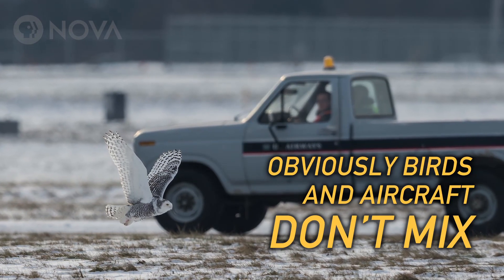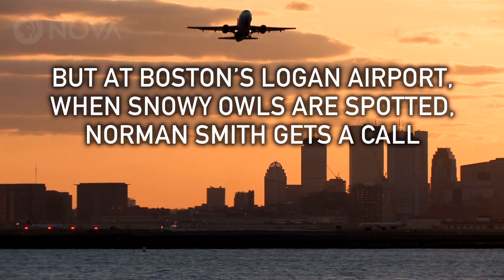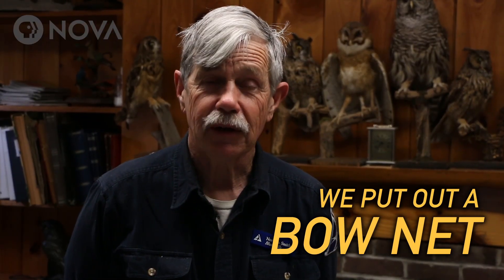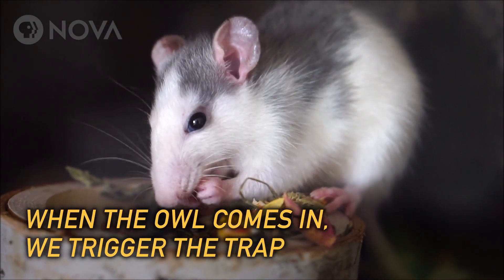Obviously birds and aircraft don't mix. We put out a bow net with a mouse or a rat in a little wire cage when the owl comes in, and we manually trigger the trap.